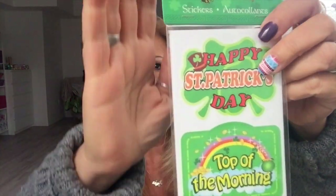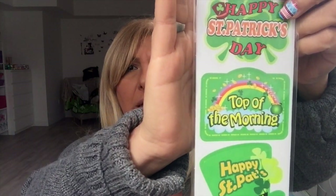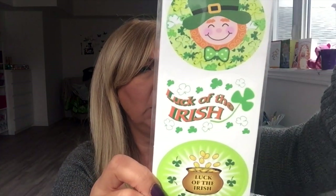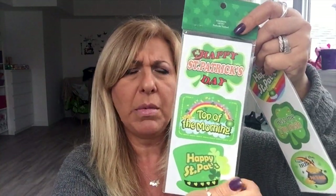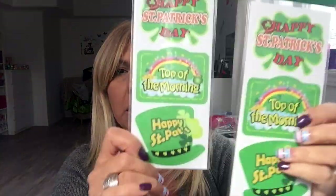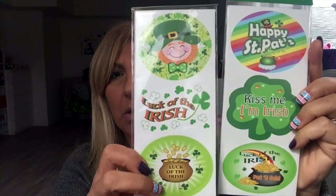They had some new St. Patrick's Day stickers I didn't have. These ones have 24 stickers — they're kind of flat, big stickers. They only had two different kinds. The second one looks like the front is the same but the back is different. These were a dollar.